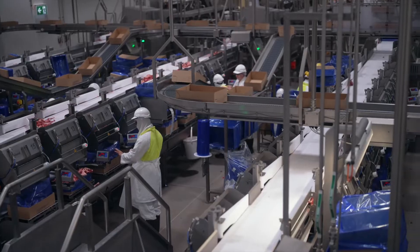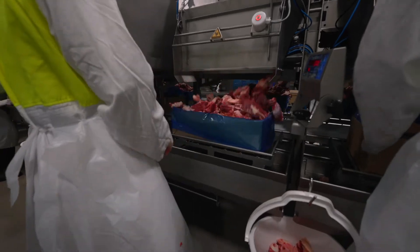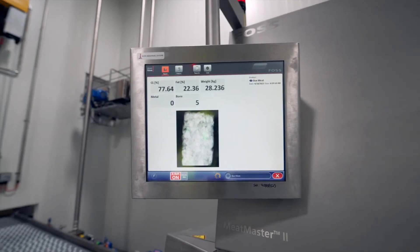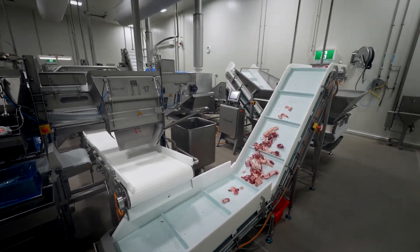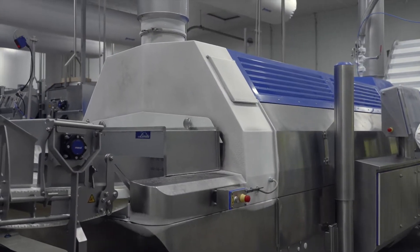Trim cartons are packed at one of the 54 dedicated trim packaging stations and then passed through the FOSS machine to further validate the lean point before receiving a label or lid. For chilled combo bin production, we have built a packing system that includes a custom nitrogen tunnel — a first for chilled beef trimming products in the industry.